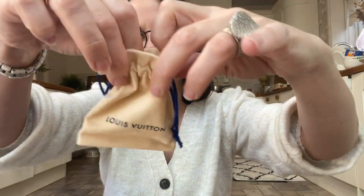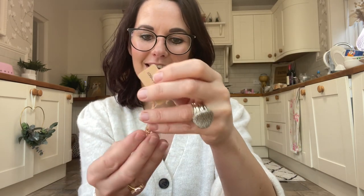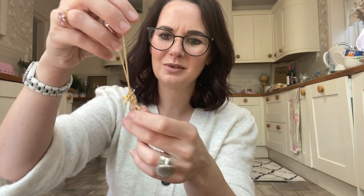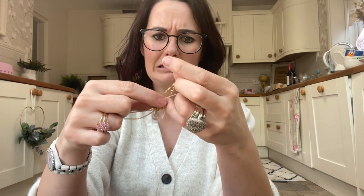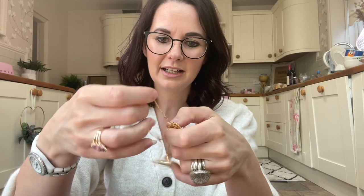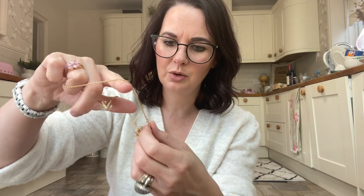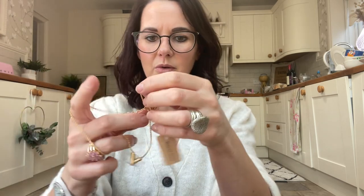Inside is a little velvety pouch which has got Louboutin on it, and then this is the little necklace — all knotted up. You'd think it would come in a bit of a better box to stop the chain getting all knotted.